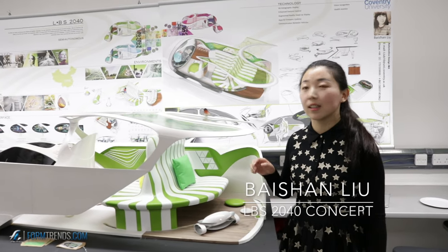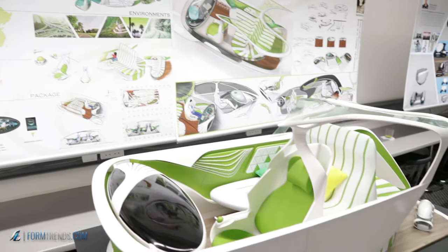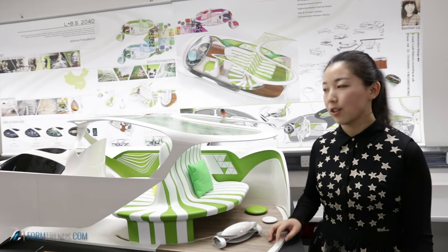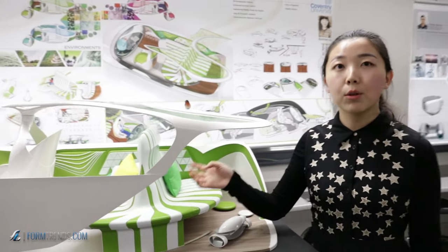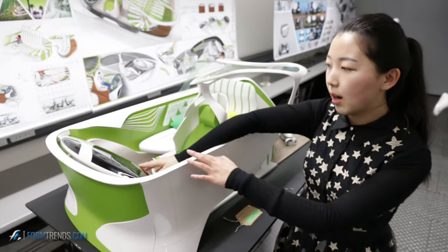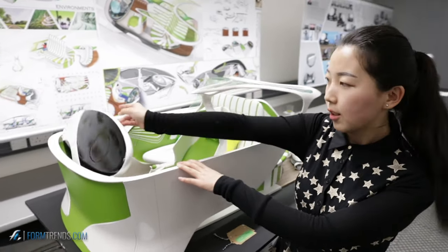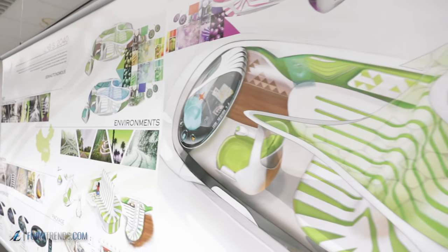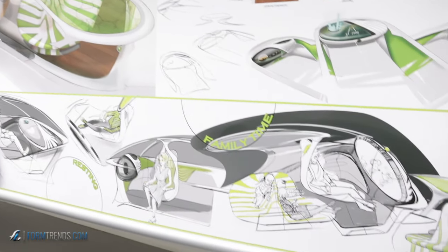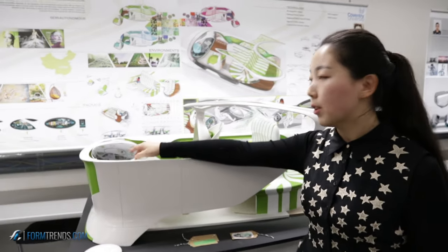This is my final project, LBS 2040. This design focuses on user experience, and the main showcase is in the interior design. This model has three modes — let me show the instrument panel. The three modes separately represent easy driving, resting, and family time. This car is a semi-autonomous car.